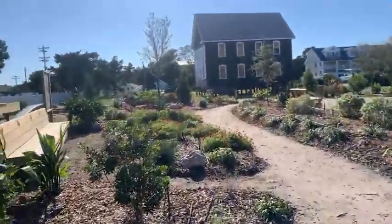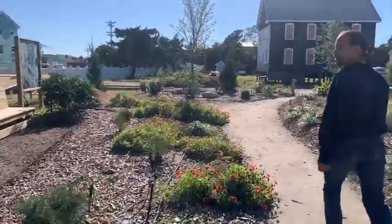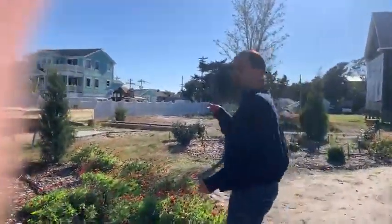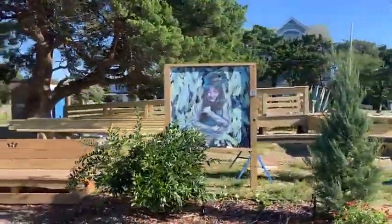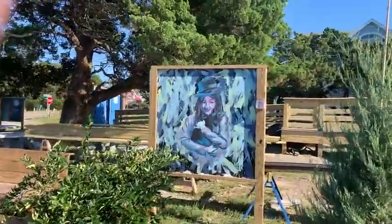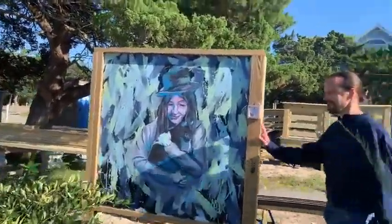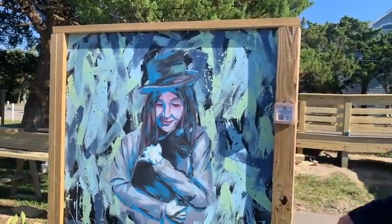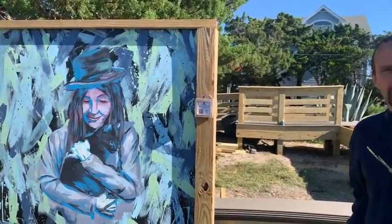Our final pieces are over here, and then we're going to take a tour of the garden. This is another piece by Myra Allen, our student artist. That's cool — she started that one at the festival too. Yeah, she painted this one live at the festival.